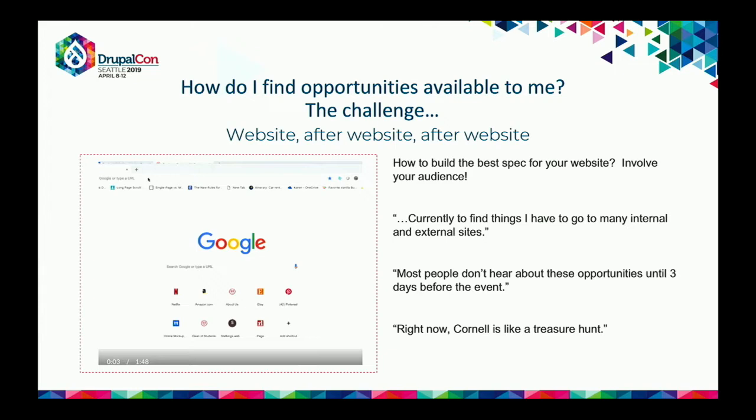The problem is illustrated by the example of Shannon's oldest daughter, who was looking at colleges by Googling things like 'where can this college send me' or 'can I go to Costa Rica with this college.' When she came to the Cornell website or any university site, the web space is so distributed. They recorded a video to show how students experience this navigation.